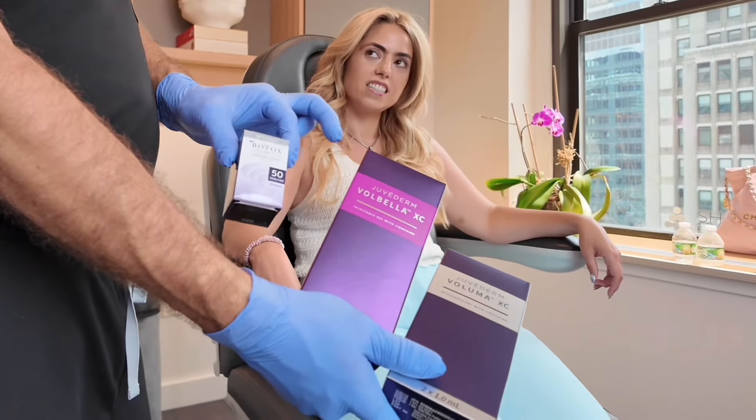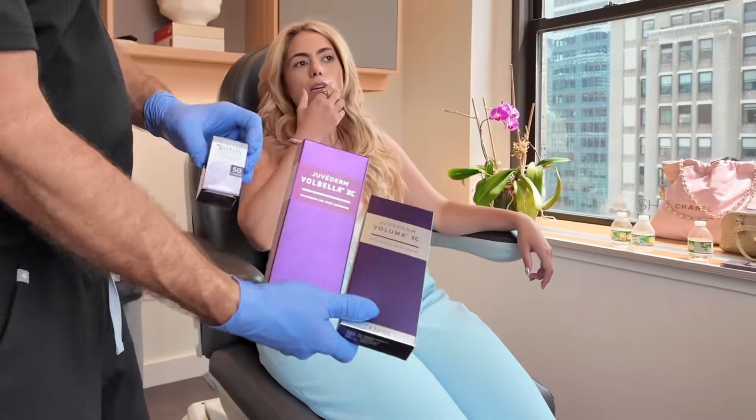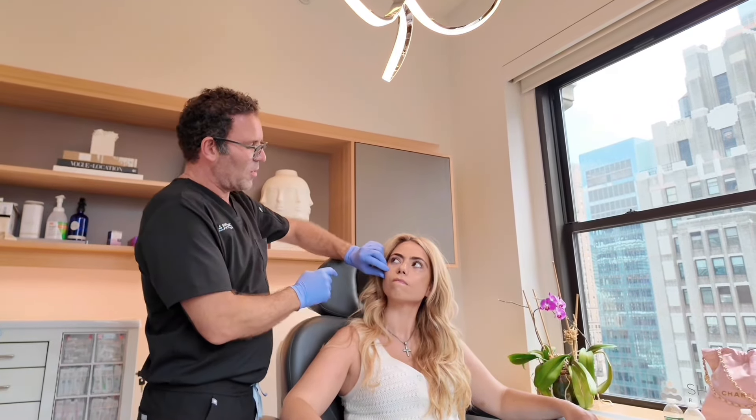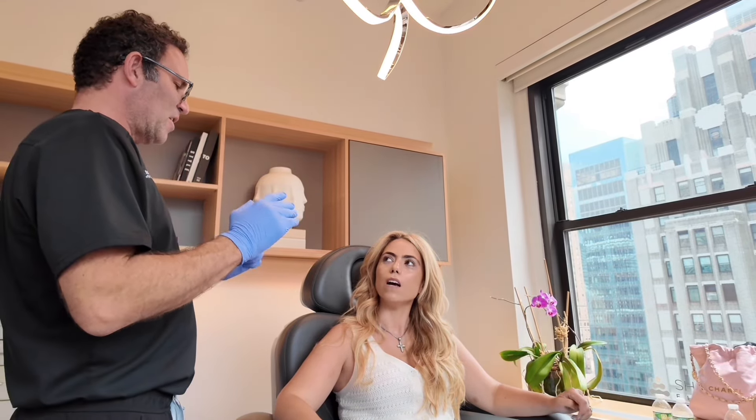Over here we're going to do Botox for the wrinkles, Volbella for the under eyes, and Voluma for the cheek. One of the things I was really concerned about was this area over here. In the studies on the Voluma, when you put filler in the cheek, you often get improvement in this area just by lifting it up. What I would say is do the cheeks and under eyes, let it settle for a couple of weeks, and then if you think you want more here, come back and we do more.